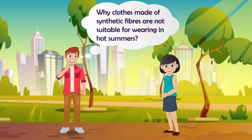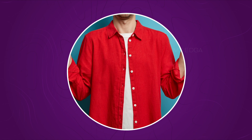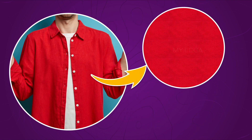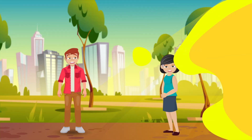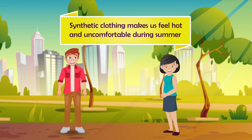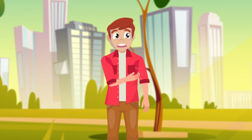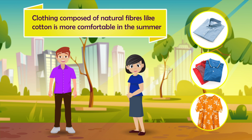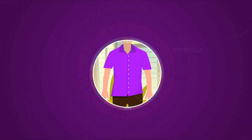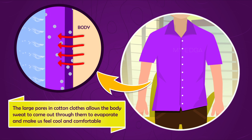Do you know why clothes made of synthetic fibers are not suitable for wearing in hot summers? Synthetic fibers are extremely fine and the clothes made of them do not have sufficiently sized pores for sweat to come out, which cools our bodies. As a result, synthetic clothing makes us feel hot and uncomfortable during summer, causing itching and rashes as the sweat remains on the body.